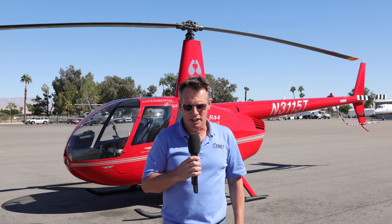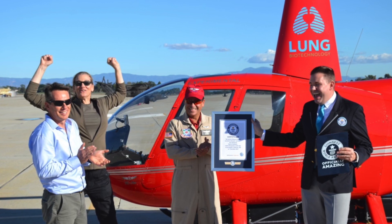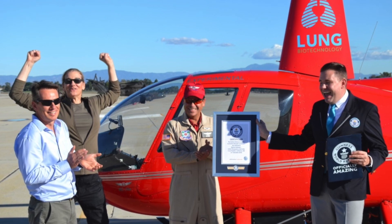Subsequently we modified the design two years later, increased the useful load, and Martine Rothblatt and Rick Webb flew it again. This time we had enough useful load for two occupants and set another Guinness record for a two-occupant flight in an electric helicopter.